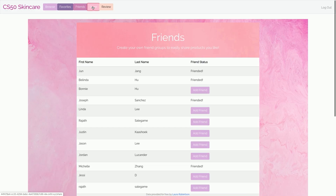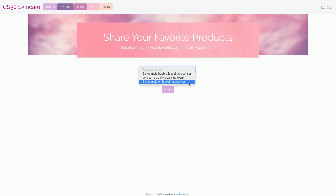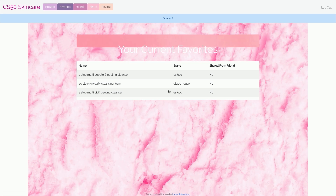Now that we have this product, let's actually share it with David Malin. Let me pick one that I think you'll need — daily cleansing — and share it with David. So when David logs in, he'll see this shared from a friend in his favorites.